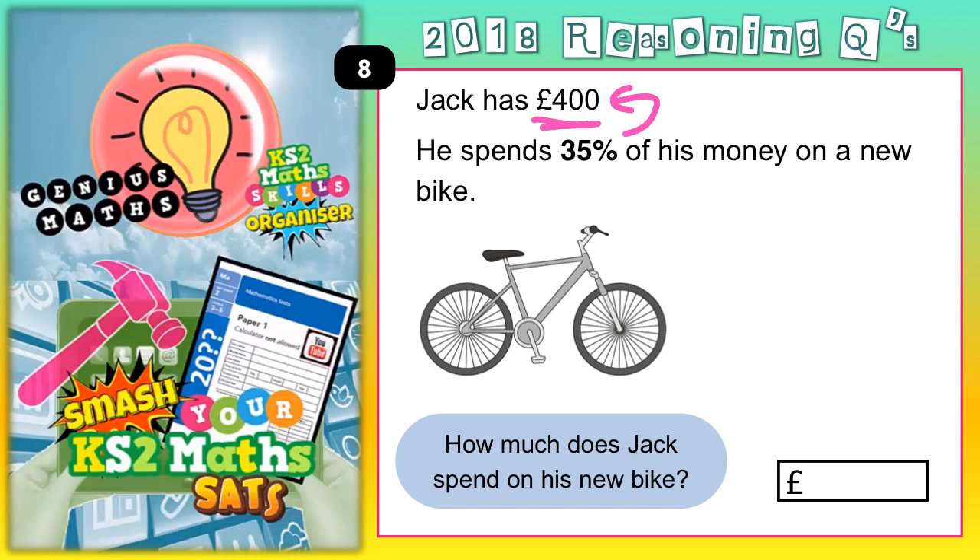The easiest thing to do here is break this down. Instead of trying to find 35% all in one go, we'll use the same strategy that we use on the arithmetic paper. We'll find 10% first. Now 10% is like a master key that unlocks many doors — if you can find 10%, you can find lots of other things. So to find 10%, you basically divide by 10.